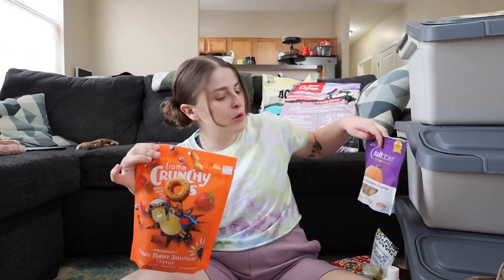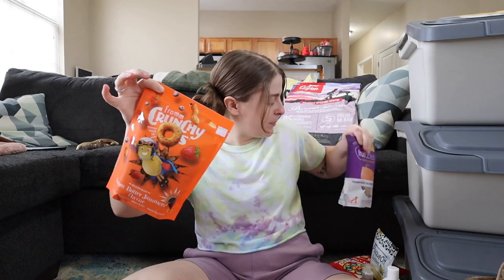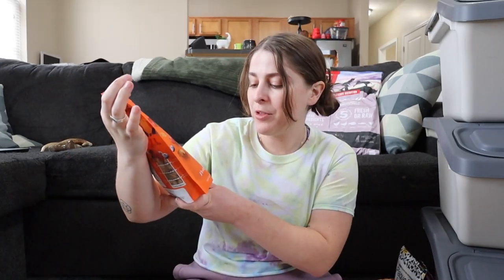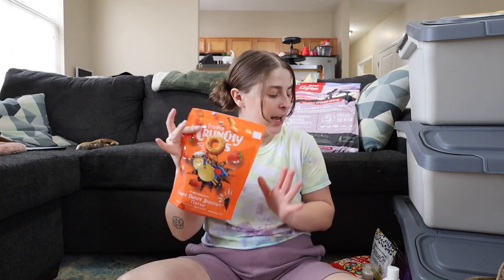Last bag — this is what we just got today. We have two hard treats I really like: From the Crunchy O's and Fruitables are what I typically give for hard treats. I do love Zuke's minis for a wet training treat, but these hard ones are super awesome. We got the peanut butter jammer flavor — we're just finishing up our apple and pumpkin bag, so we had to get more this morning.